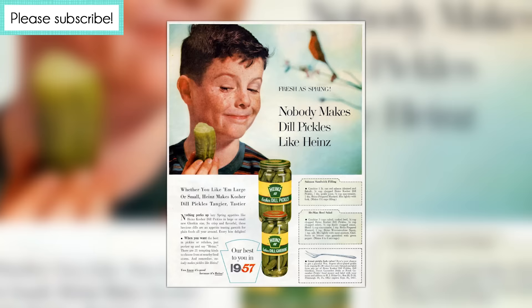As for today's stuffed pickle recipe, we know exactly where it came from, which is a mid-century advertisement for Heinz dill pickles. And I can't wait to both make and taste this bit of pickle history.